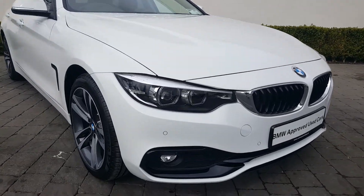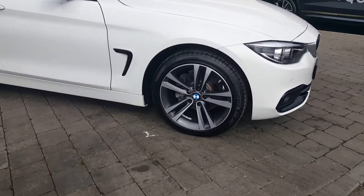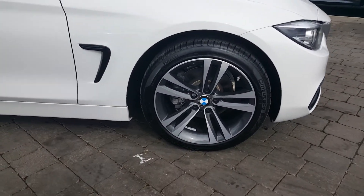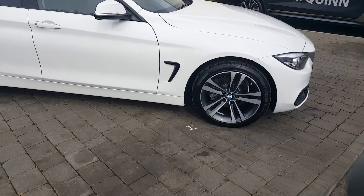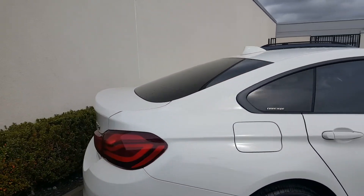In front you have your LED headlights and front LED fog lights. You've got 18 inch double spoke bi-colour orbit grey alloys and run flat tyres. This car comes with front and rear parking sensors, and you've also got some protective glass around the back.